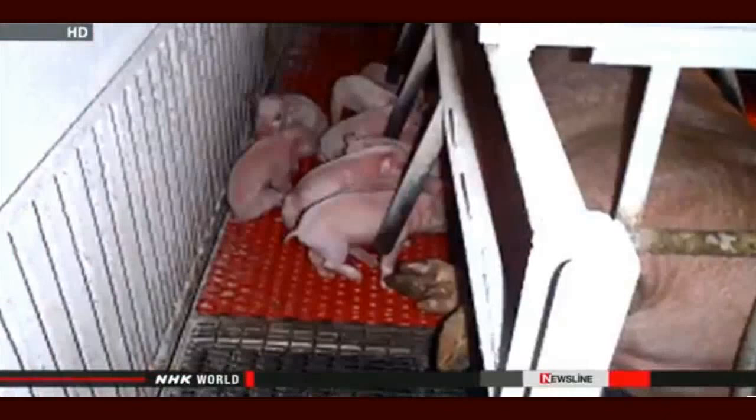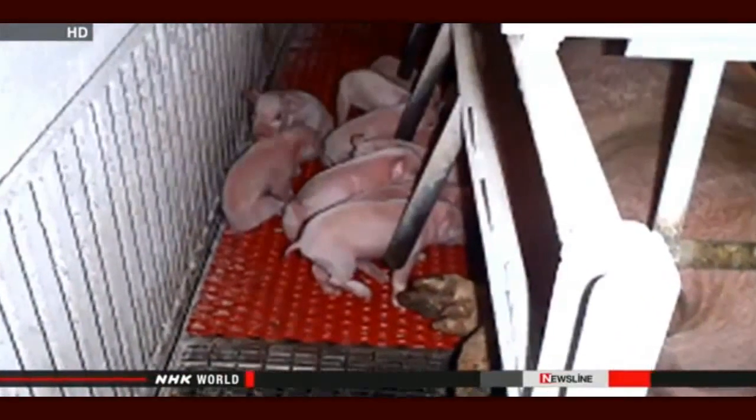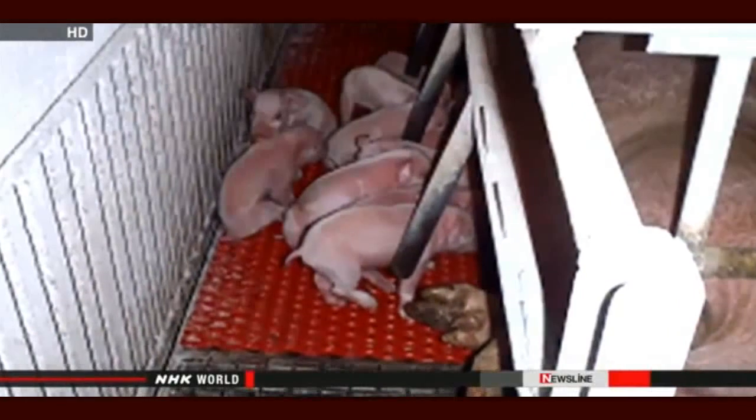My store will do all it can to keep prices low, but there may be only so much I can do. The ministry is calling on breeders to use disinfectants at the entrance to their farms and to vaccinate their pigs.